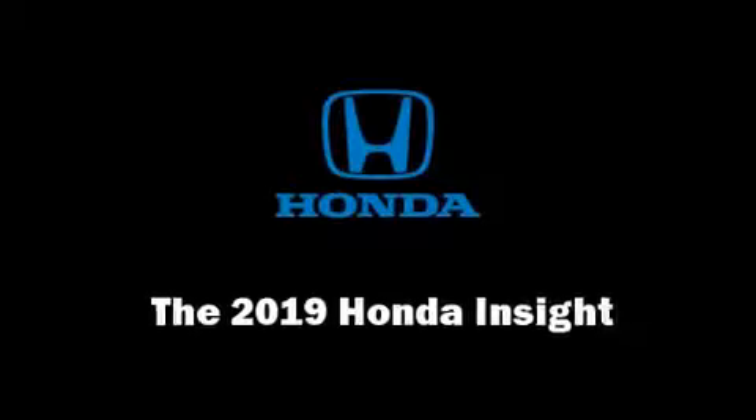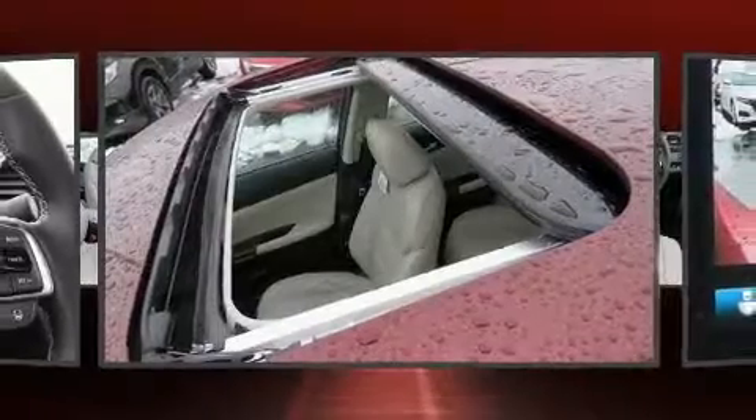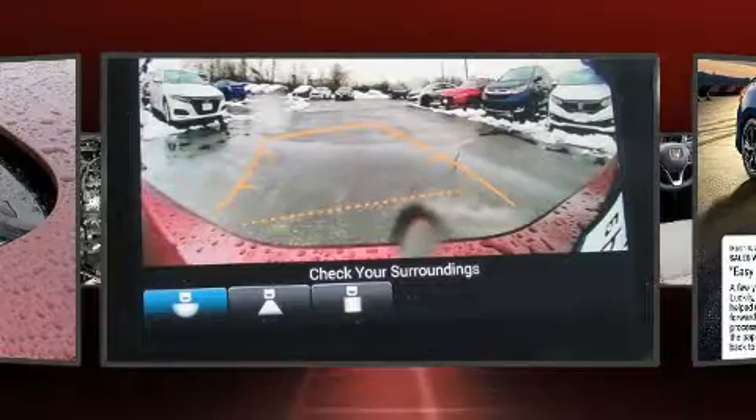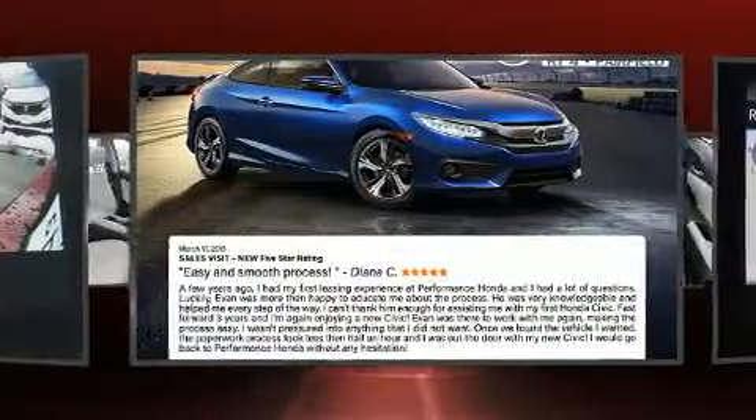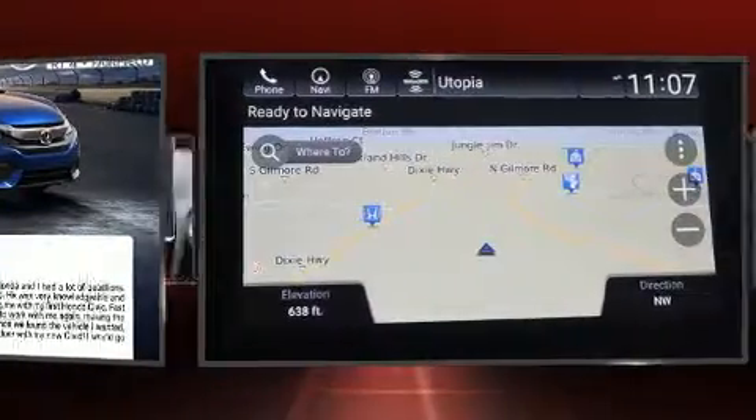You can expect a lot from the 2019 Honda Insight. This four-door, five-passenger sedan stands out among competitors in its class. Smooth gear shifts are achieved thanks to the efficient four-cylinder engine, and for added security, dynamic stability control supplements the drivetrain.